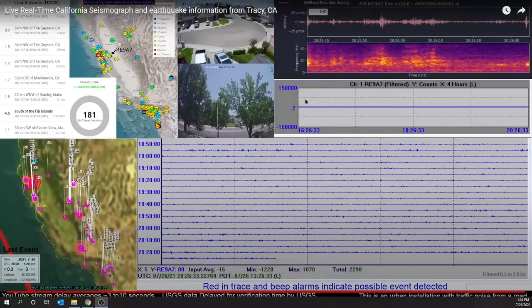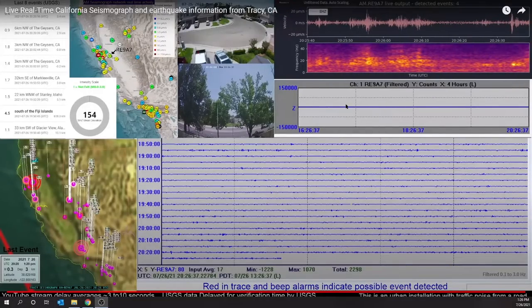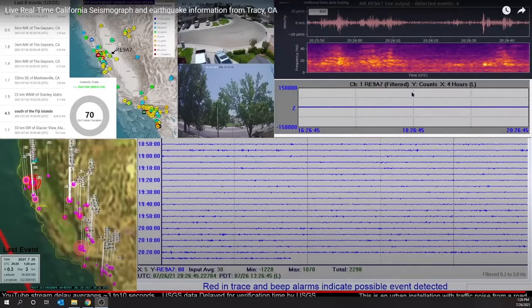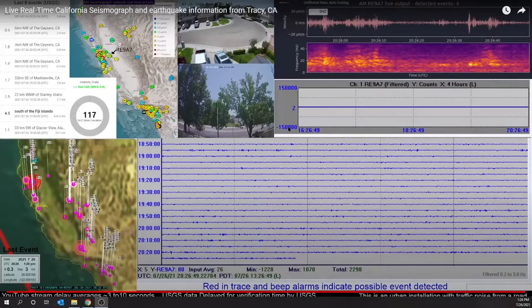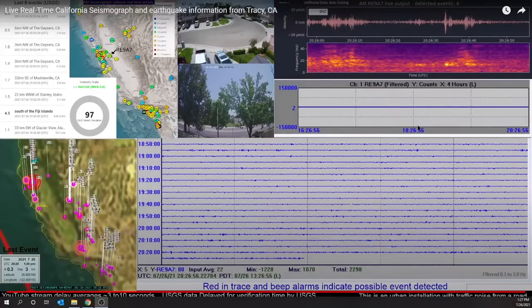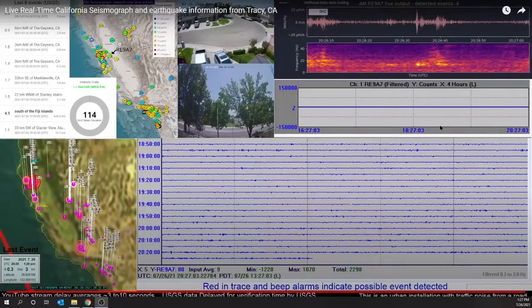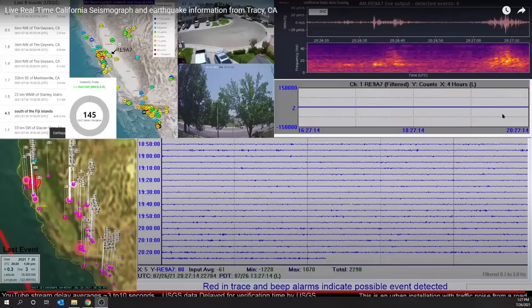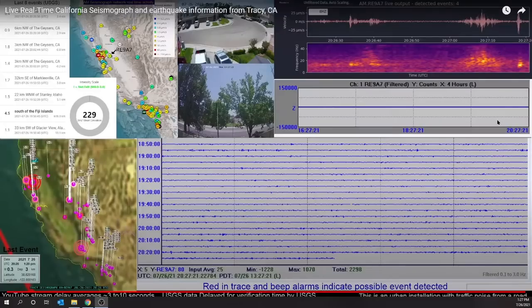Moving down the display, this is another wiggle display, but most of the time this line is very flat. This line is very flat because this is a fixed scale going from plus 150,000 to minus 150,000. If you see a wave that hits the top and the bottom of this, that was a very strong wave approaching saturation of the seismograph. If it hits the top and the bottom, we here in Tracy felt that earthquake. If it's between the middle two lines — about plus 75,000 and minus 75,000 — we might have felt it, but most likely not. A little tiny bump means it was a pretty small earthquake.